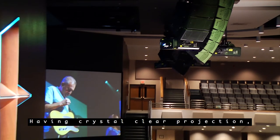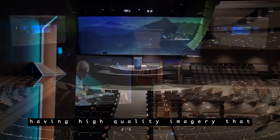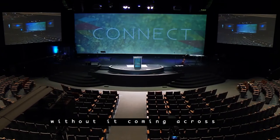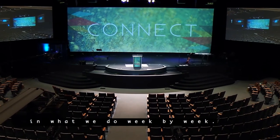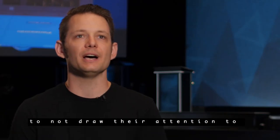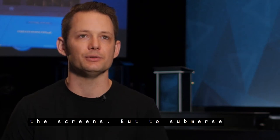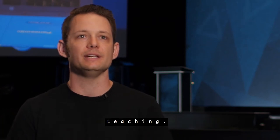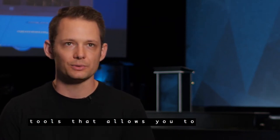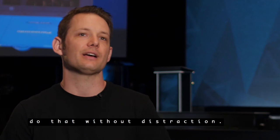Having crystal clear projection and high quality imagery that we can use without it coming across cheesy or corny has played a major part in what we do week by week. Our number one goal is to not draw attention to the screens but to submerge the congregation into the experience of our worship service and into the teaching. When you have high quality tools, it allows you to do that without distraction.